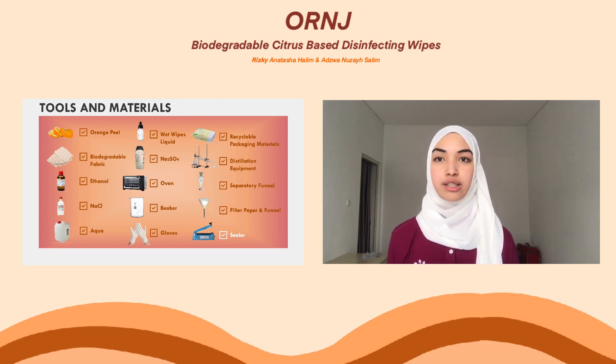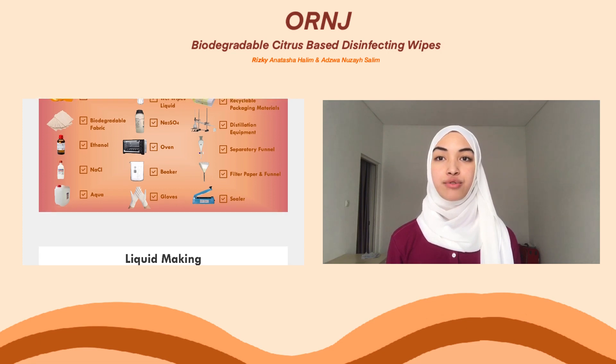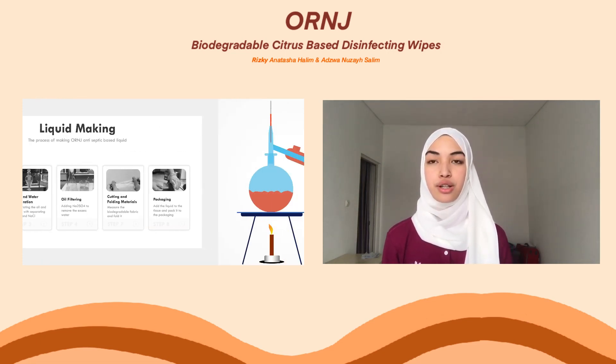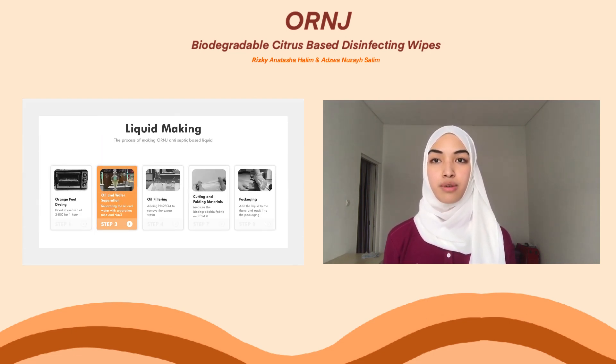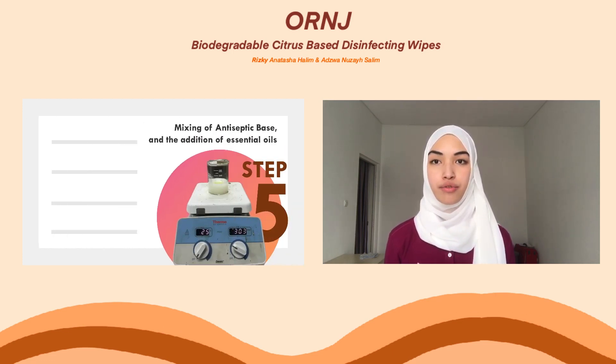Next, we're going to show you the process of making these eco-friendly wet wipes. First, we need to dry the orange peel to reduce the water content. Second, we extract the essential oil from the orange peel by a distillation process. To do that, first we need to cut the orange peel and put it into the distillation glass, and then pour in the ethanol. This distillation process takes about 5 hours. Third, separate the oil using a separating funnel with the help of sodium chloride.